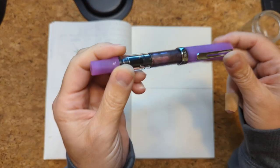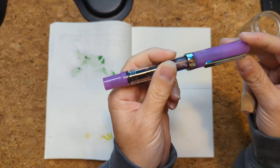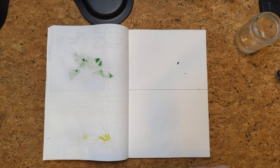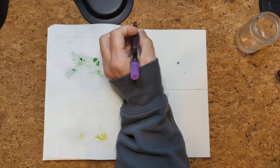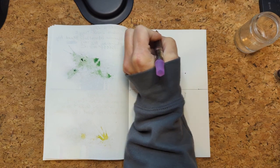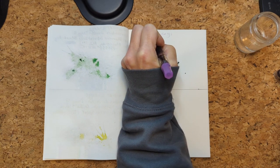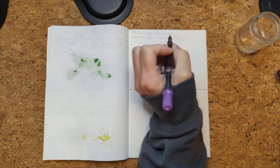This is the Twisbi Eco in Glow Purple. I haven't had it in the sun so it's not going to glow, so we don't have to faff around with filling it. But we're still going to faff around with splatting it. So here we go — this is 30 Inks 30 Days, November 2022, Day 5.